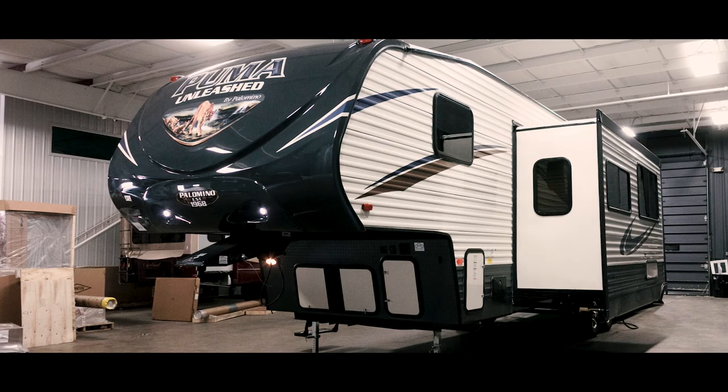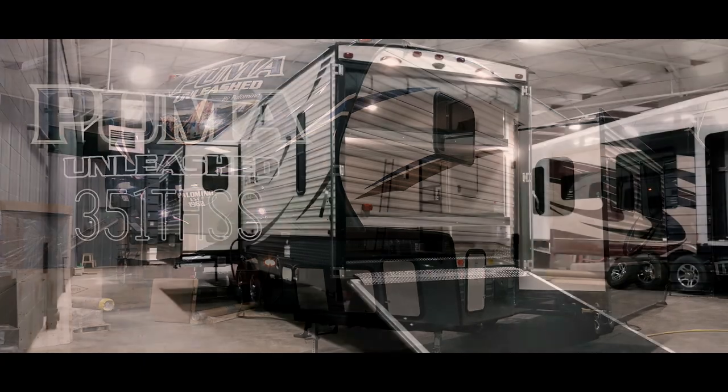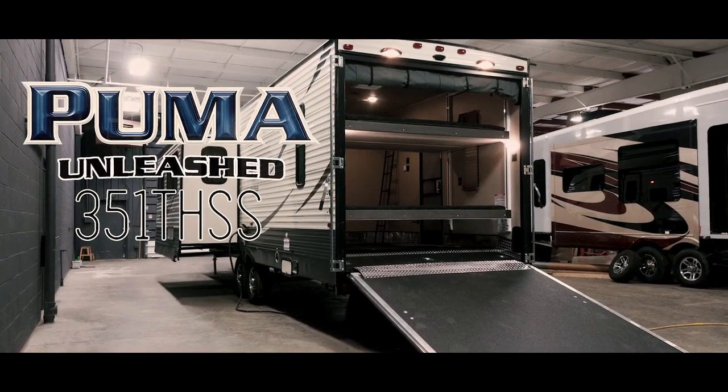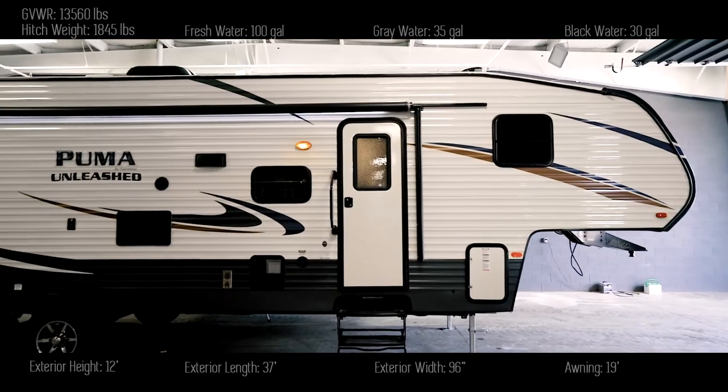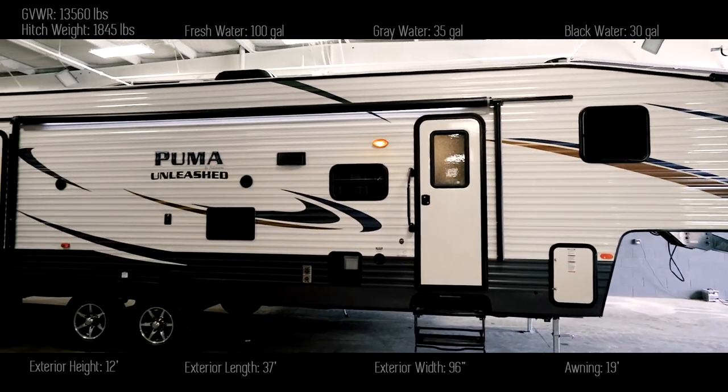This is John from Tarrytown RV in Grand Rapids, Michigan, and this is a brand new 2018 Puma Unleashed 351THSS by Palomino.